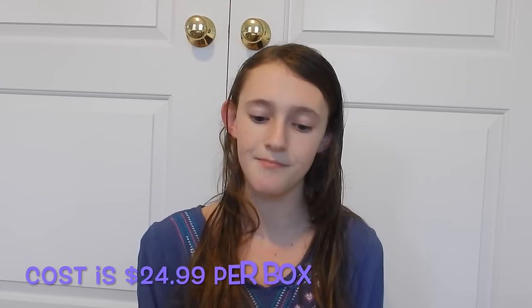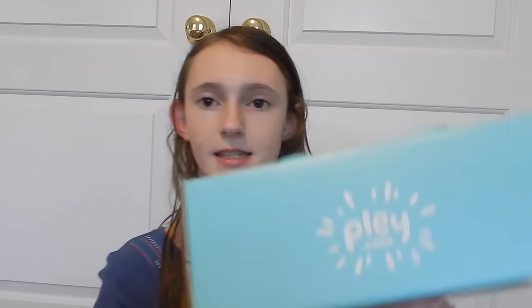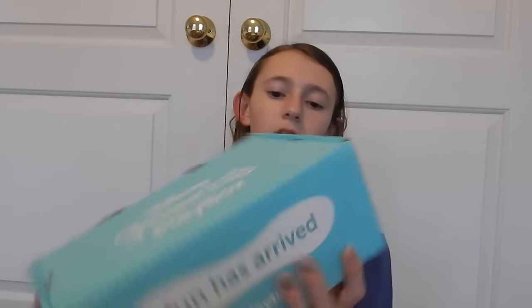So there is a new subscription box every two months — one for this month, none for February, then one for March. It only costs $24.99 and there's an interactive story with a new princess every month. On the back it says it's from play.com.